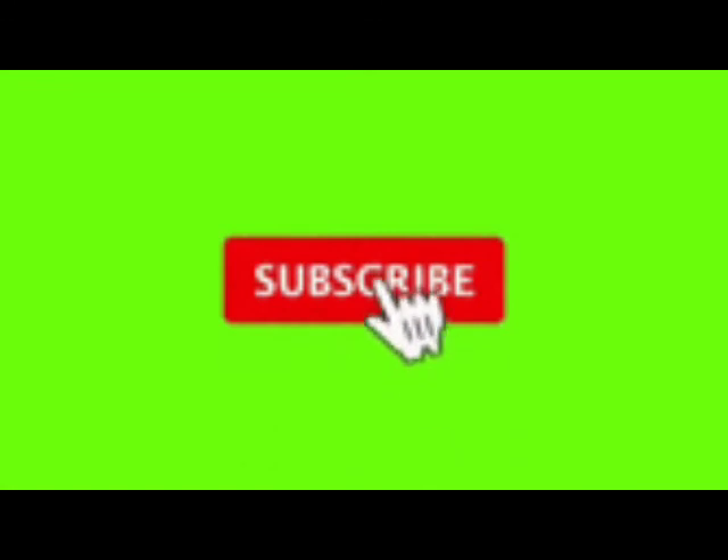Thanks for watching. Don't forget to like, comment, and subscribe. Let's go, champ!